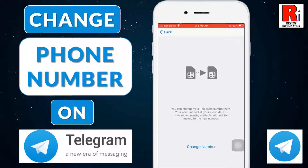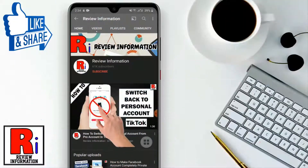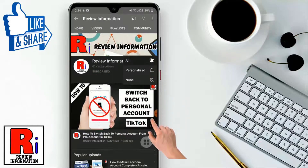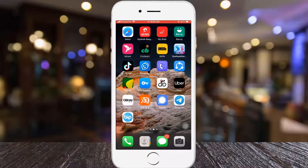Hello viewers and welcome. In this video I will show you how to change your phone number in Telegram Messenger. Subscribe to my channel and hit the bell icon to get notified of any updates.